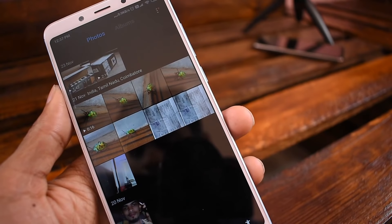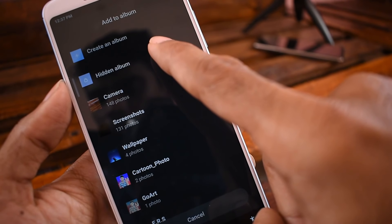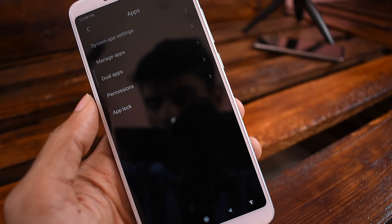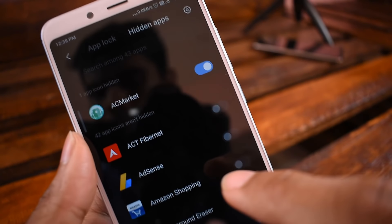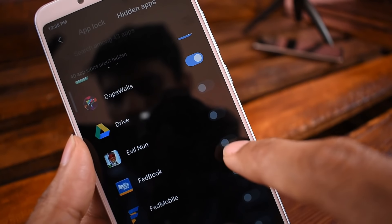You can add a photo to a hidden album on the side. You can save it to the hidden album — this is easy. You can hide the app; go to settings. There are apps listed. You can add a password. There are hidden apps on the side. You can add any app in your mobile and hide it.